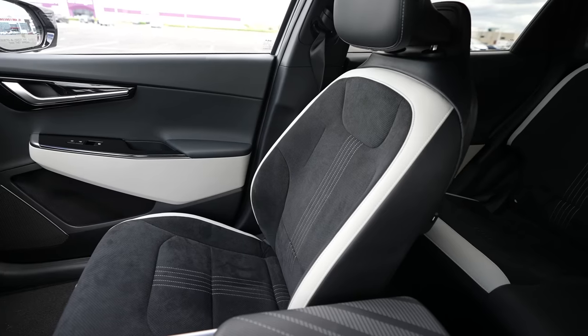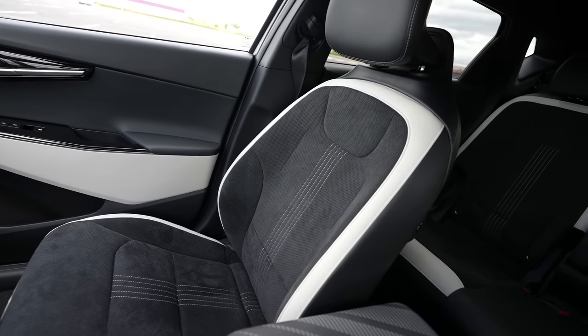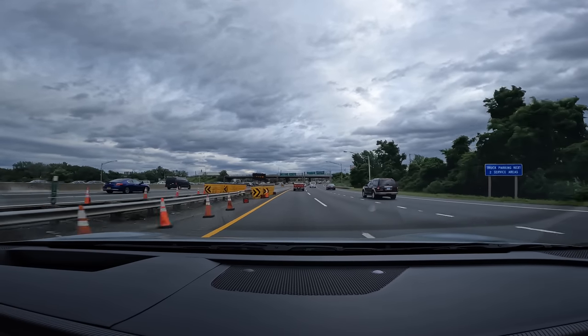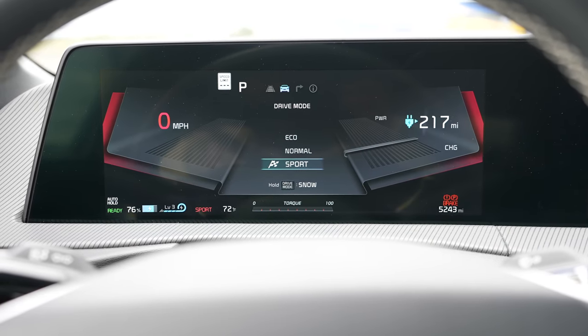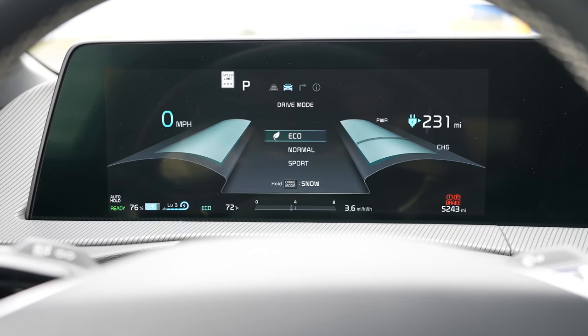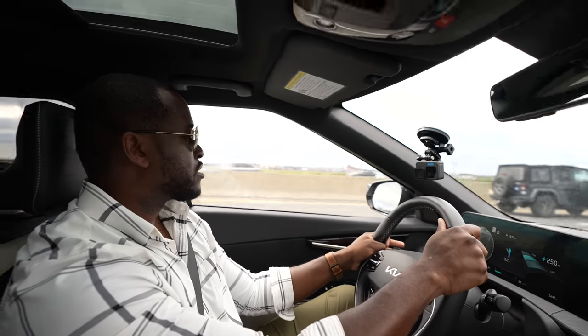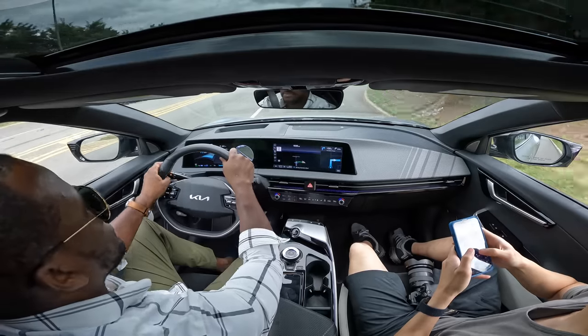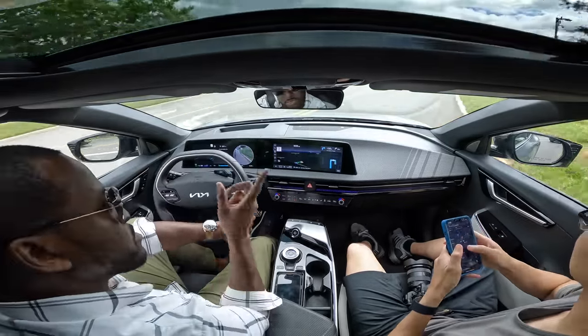When you step into this vehicle and sit down, you've got these racing bucket seats that feel really comfortable. As you drive, right in front of you, you've got your Kia steering wheel that has drive modes, which you can switch between eco, sport, normal, and there's also winter and snow as well. These drive modes really help extend the battery but also give you a very different feel while driving. I really like the fact that they're there because you can definitely take advantage of this car.